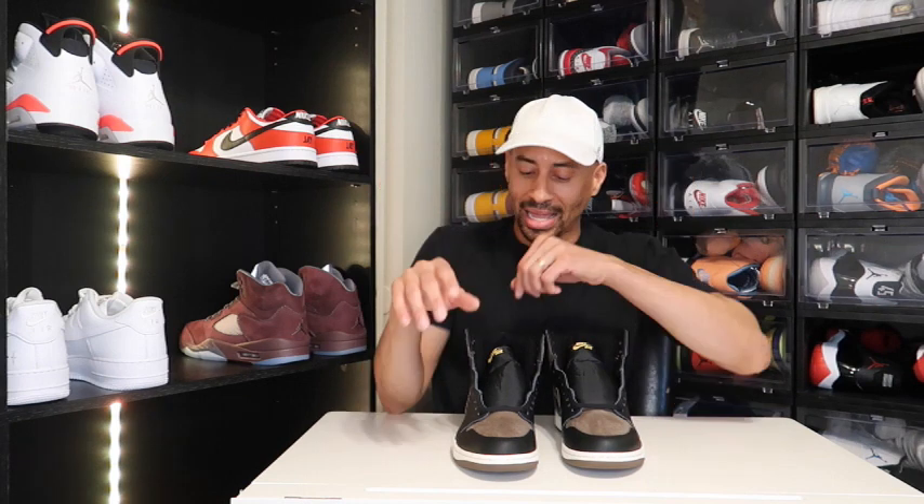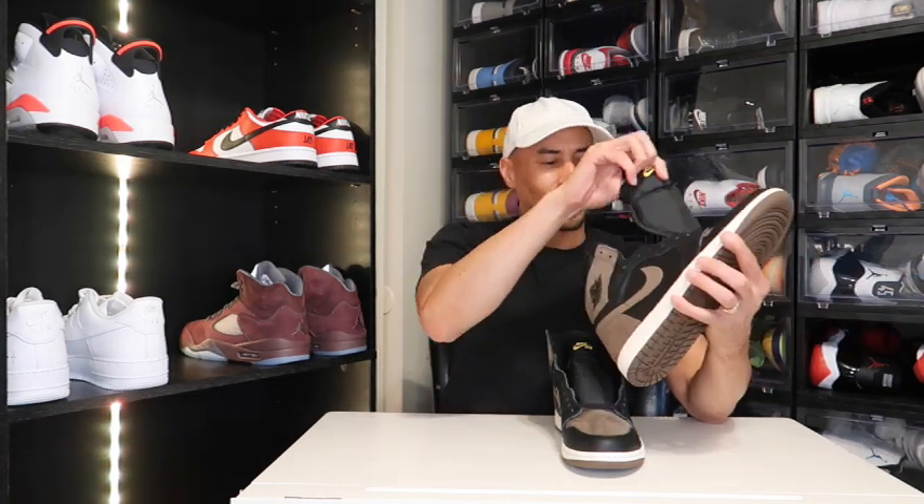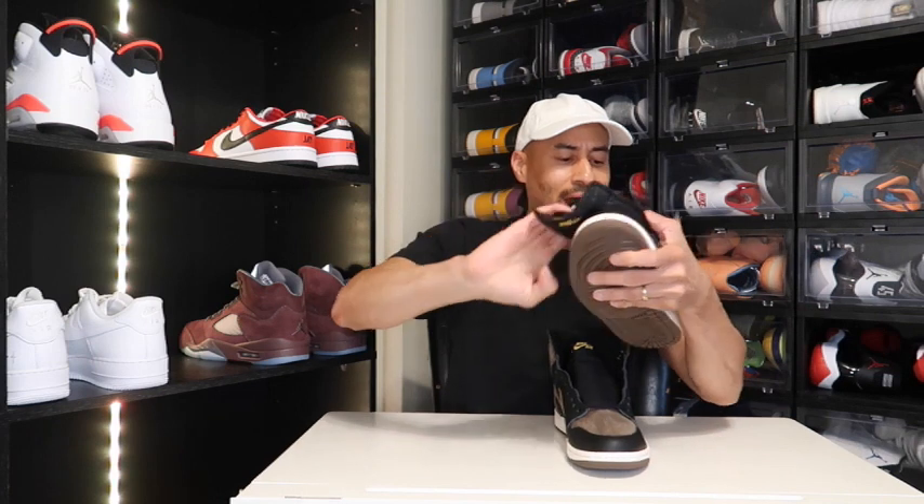We did not get an additional spare laces with this silhouette — it is what it is — but they do come with black laces and the tongue is nylon. You do have this hint of gold right here and I love it. The good old days are gone, fam. I want to show you guys inside the insole of the shoe right here — look at that, that's what you get.